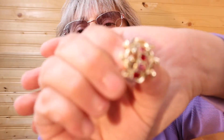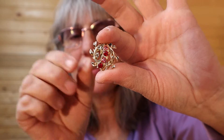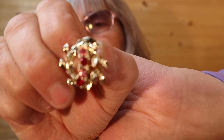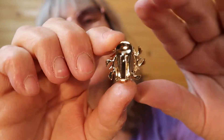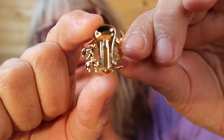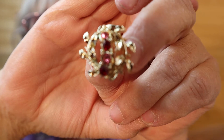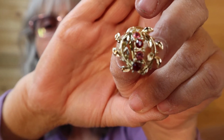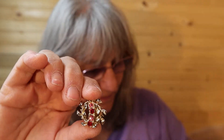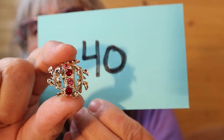Some pinks and reds in these ones, the gold tone. I do try to hold them in the position that they would clip on your ear. Pinks and reds, here's the back, gold tone. They're in great shape — I don't know the age of these ones, but they're like new. Number 40.